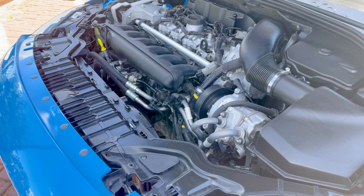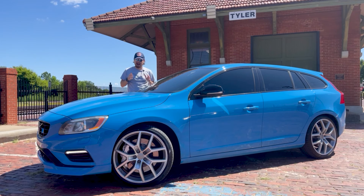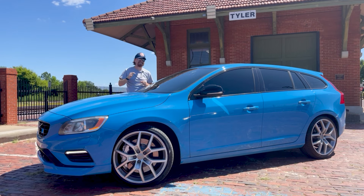Producing 345 horsepower and 369 pound-feet of torque, that is mated to a six-speed automatic with manual shift mode and all-wheel drive. That is the key right there — this small, lightweight wagon with all-wheel drive is a blast, and I'm sure was built for hooning around in Swedish winters.